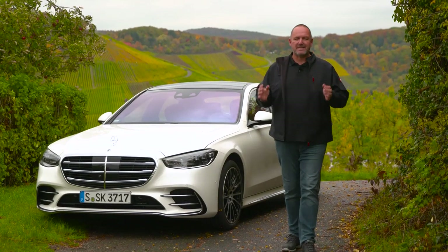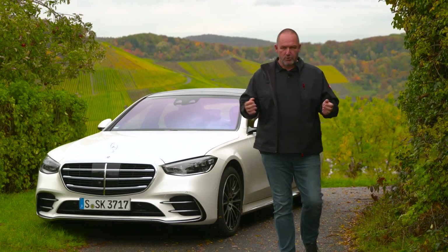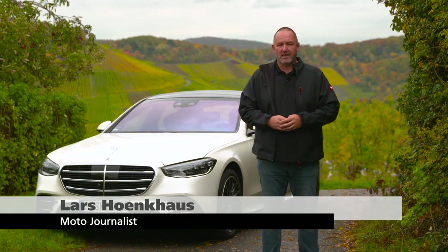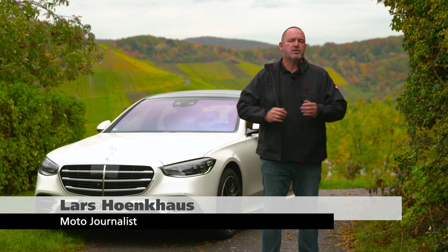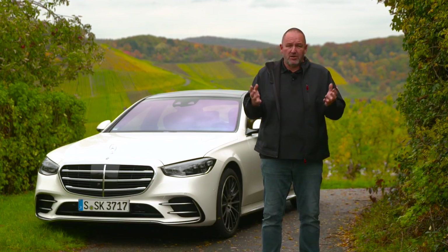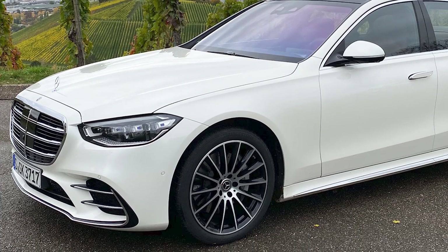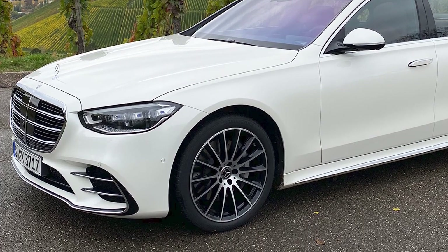The Mercedes S-Class is the best-selling sedan worldwide. Mercedes presents the brand new model and we're going to find out today what that car delivers — any new inventions inside, how about the drive, the luxurious feeling, the noise, driver assistance safety systems, and everything else you may want to know about the brand new S-Class.